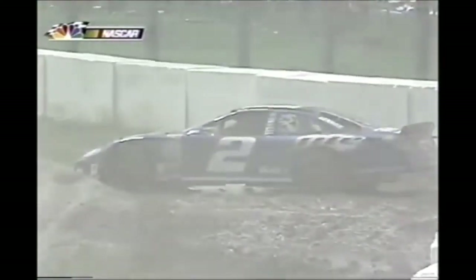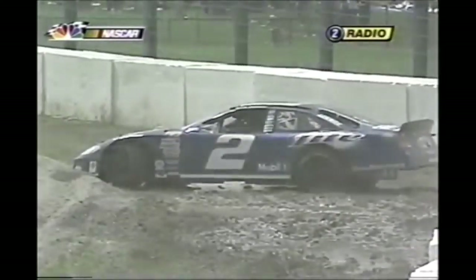Rusty Wallace in the gravel trap and in the mud. Is he stuck? He's gonna be stuck — yeah, he's stuck. He can't get out of there. No caution yet. Lost the brakes going in and went to the vacuum cleaner.